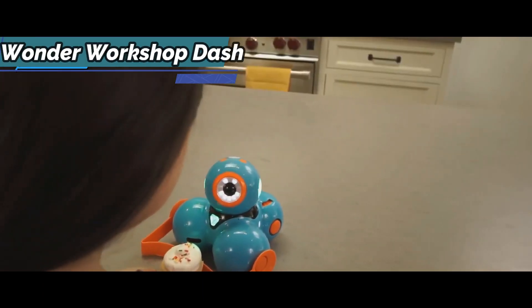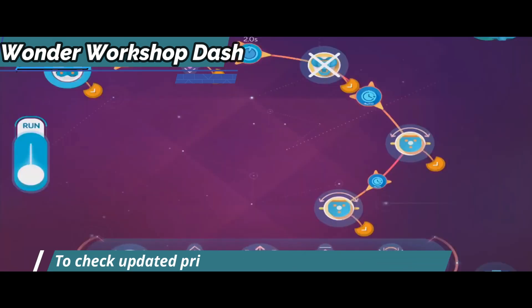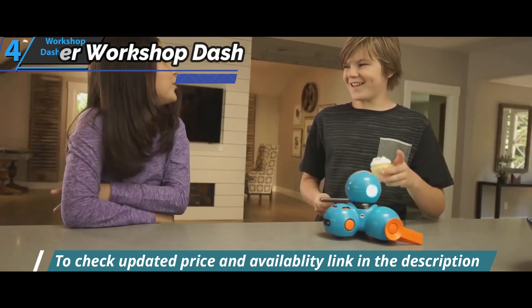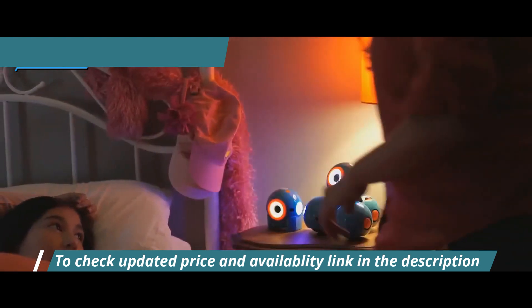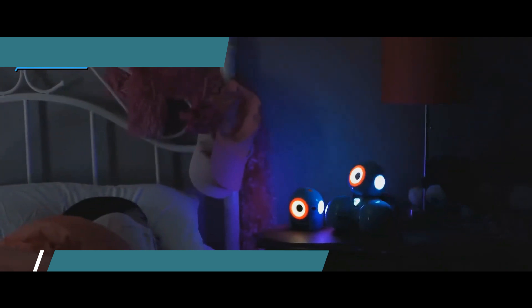Wonder Workshop Dash can move, glow, make sounds, and interact with others — this smart robot can do anything you can think of. Dash has two drive wheels and a wheel that allows you to go backward, forward, turn, and move in any way you want. The 12 LEDs in the unit can be programmed independently to create patterns and animations.